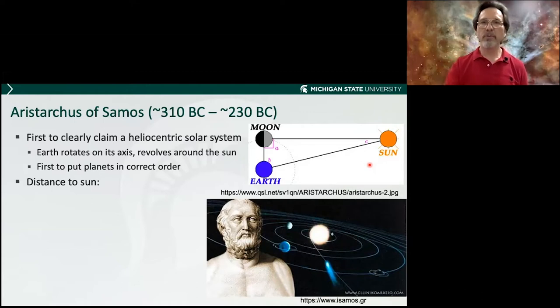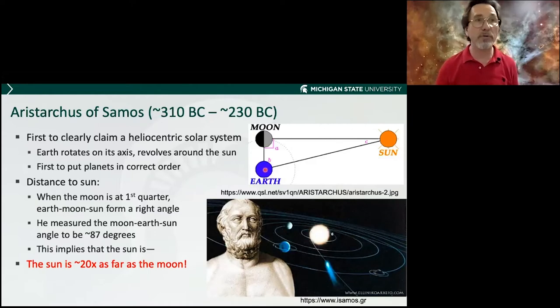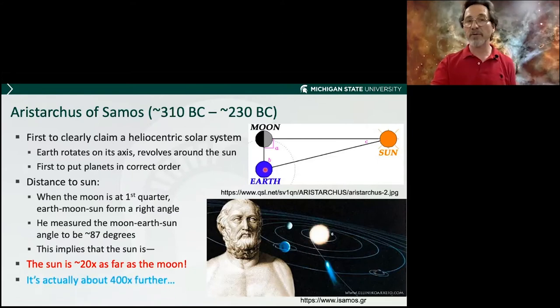Aristarchus was very clever about determining the distance to the sun. He knew that when the moon is full, it's on the opposite side of the earth from the sun. When the moon looks like a half moon — first or last quarter — the angle at the moon must be 90 degrees. Based on Greek mathematics, if you measure the angle from the moon to the earth to the sun, you can calculate how far the sun is relative to the moon. He measured 87 degrees, which implies the sun is at least 20 times as far as the moon. This was astounding at the time; in actuality it's about 400 times further.